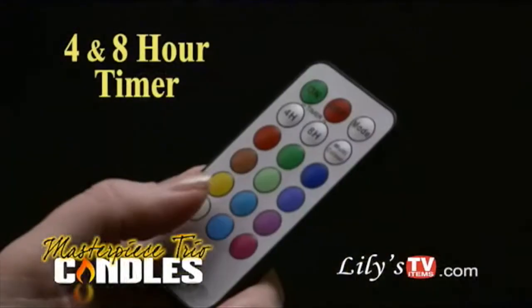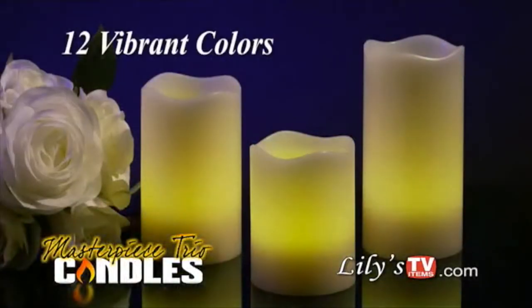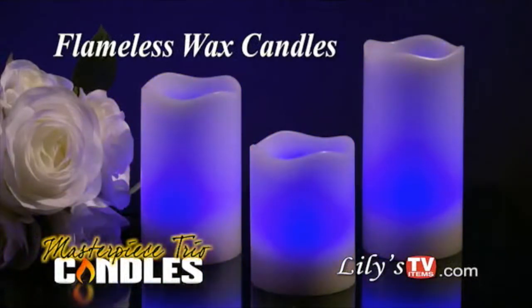Lily's flameless wax candles change color with a touch of a button — 12 vibrant color settings. Now that's amazing!